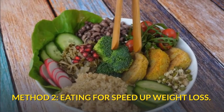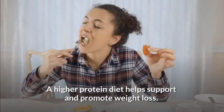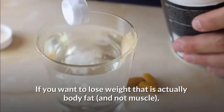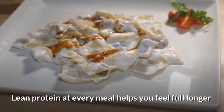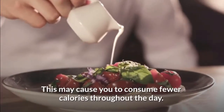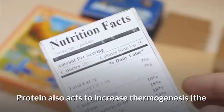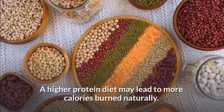Method two: eating to speed up weight loss. Eat more protein to manage your appetite and build muscle. A higher protein diet helps support and promote weight loss, and may also help accelerate weight loss naturally. If you want to lose weight that is actually body fat and not muscle, you need to maintain your muscle by eating adequate protein. Lean protein at every meal helps you feel full longer since it takes longer to digest compared to carbohydrates or fats, which may cause you to consume fewer calories throughout the day. Good sources of lean protein include dairy products, seafood, eggs, legumes, lean beef, and tofu.